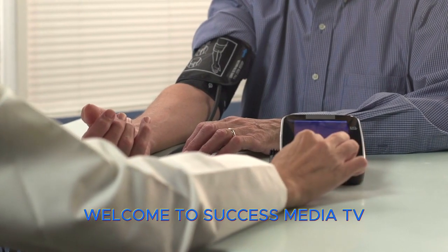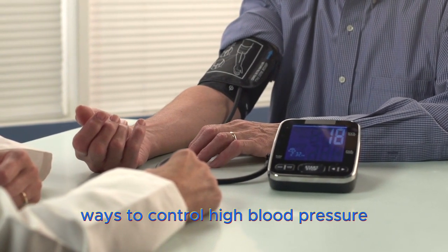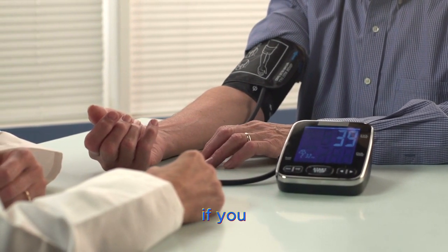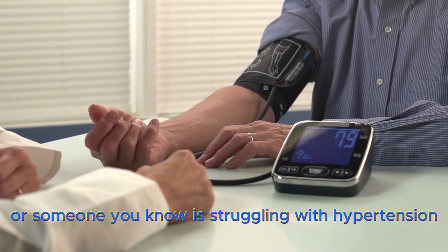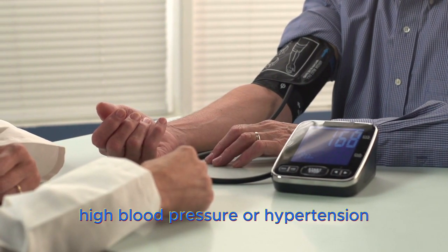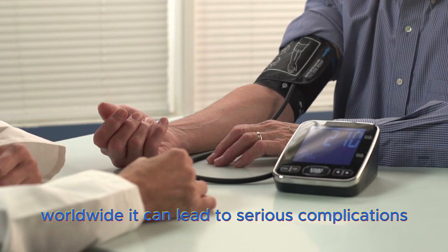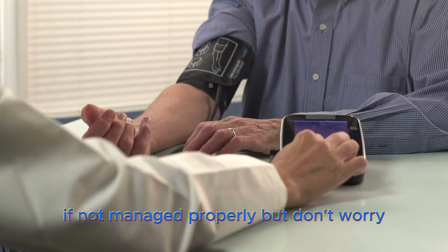Welcome to Success Media TV. Today we're discussing natural ways to control high blood pressure. If you or someone you know is struggling with hypertension, you're in the right place. High blood pressure, or hypertension, is a common health issue that affects millions worldwide. It can lead to serious complications if not managed properly.